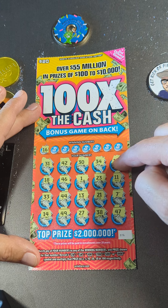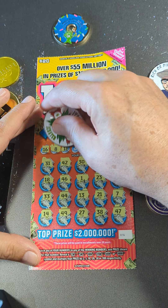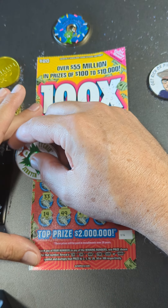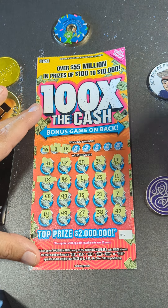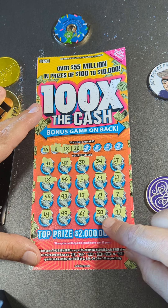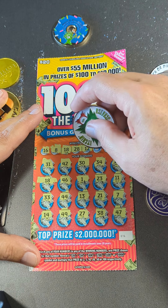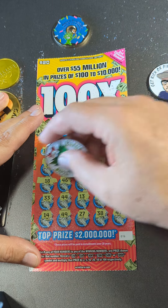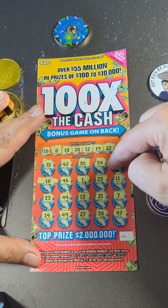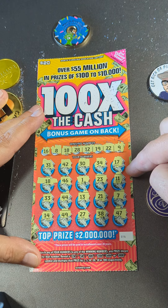16 — we had 17, one off. There's the 8, one off a 7. 18 — we got a match! Alright, we got a win right here, that's good — not a bust session! Anything else? 28 — we got 38, no 28. 12 — we have 11, 1, and 13 — sandwiched it. There's a 19, we have 18 — that's our match, no 19. 22 — no 22. And a 9 — no 9. Okay, single match, that's good.